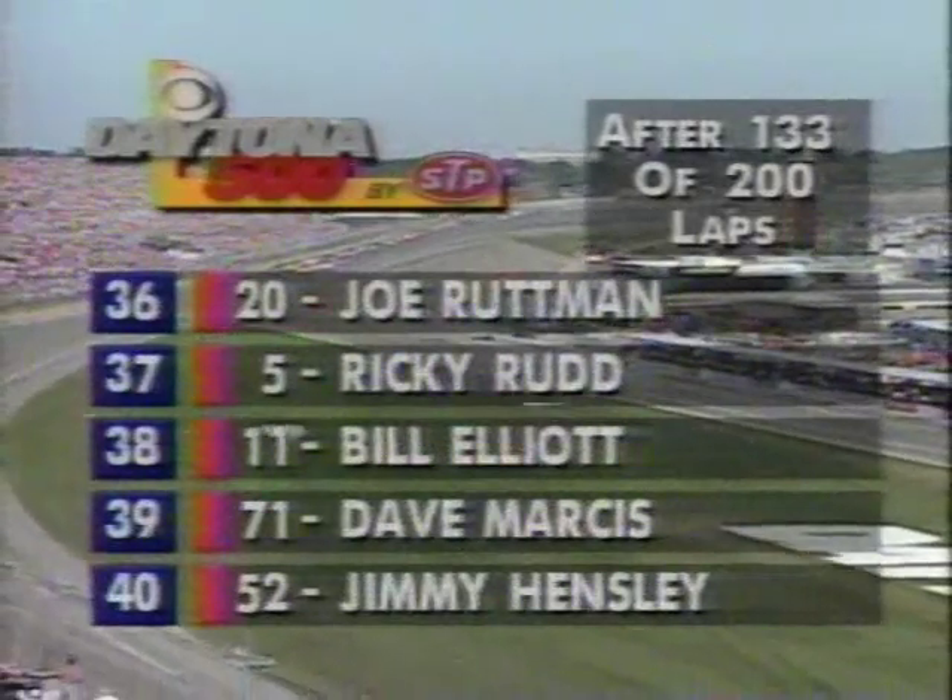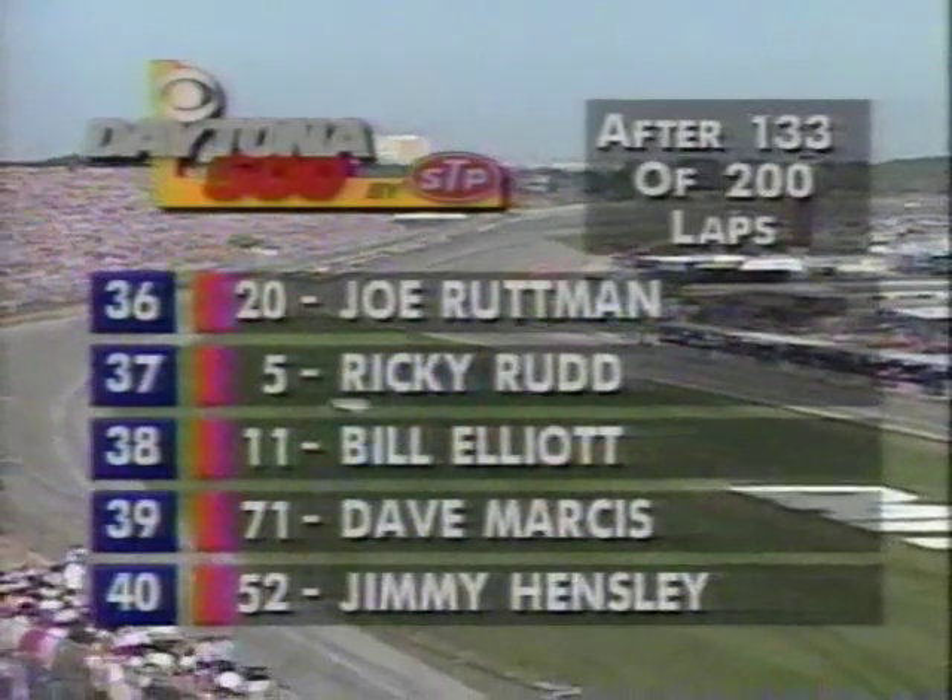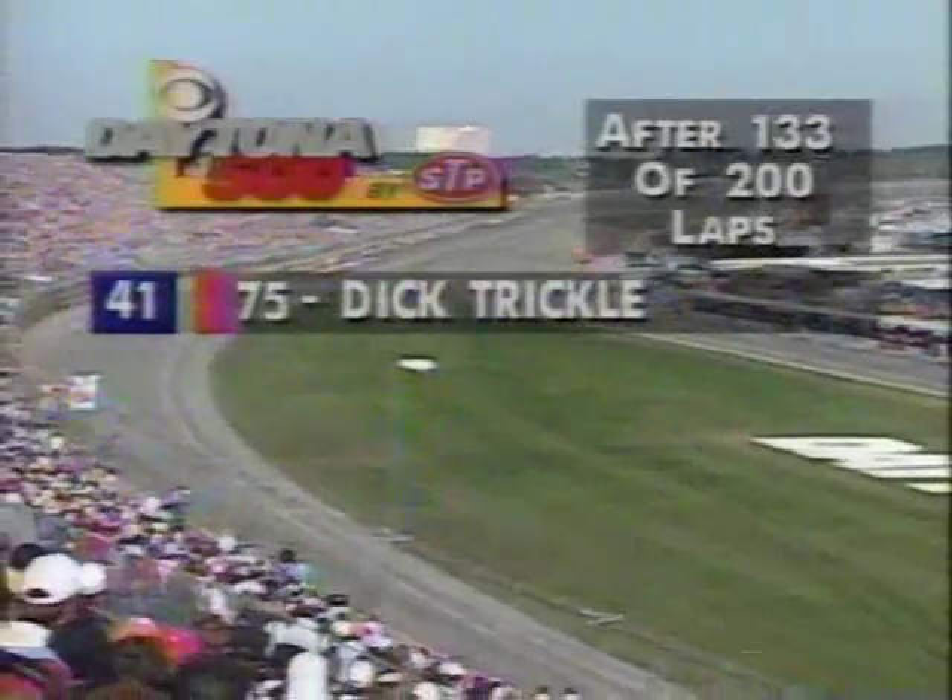Let's see how far back Davy Allison is. Getting set on a restart here — Hensley, Marques — those cars out of the race. Dick Trickle also still running.